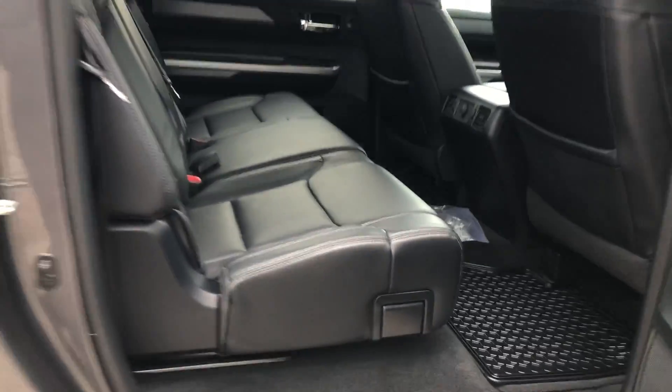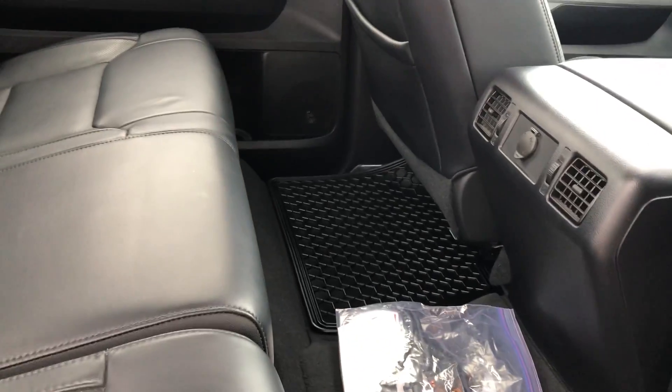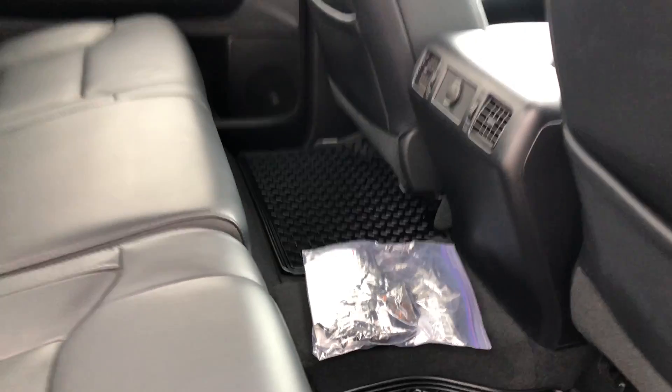Interior back seats — I can't say have even been sat in. And the bag there is your plug-in for wintertime — the block heater.